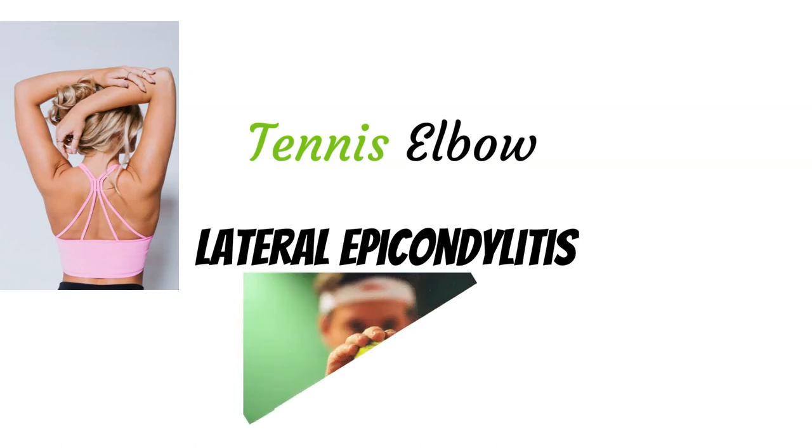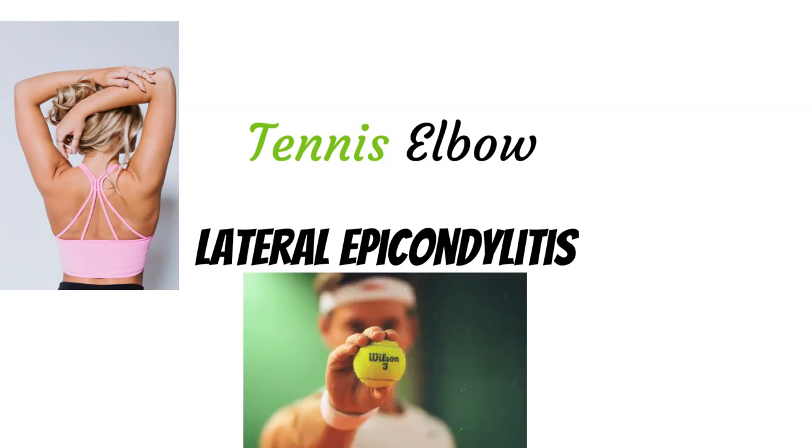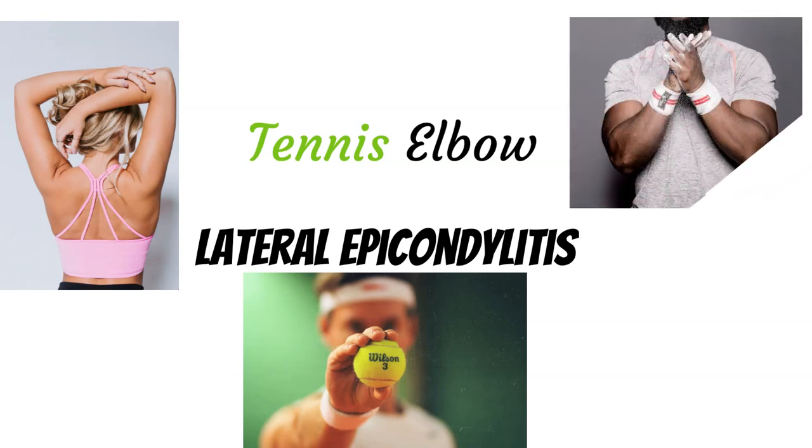It's not specific to just playing tennis, but it is related to that repetitive movement, which we will get into. As a hopeful message going forward, symptoms of tennis elbow or lateral epicondylitis usually resolve within a year with activity modification and watchful waiting. So that's something to keep in mind.